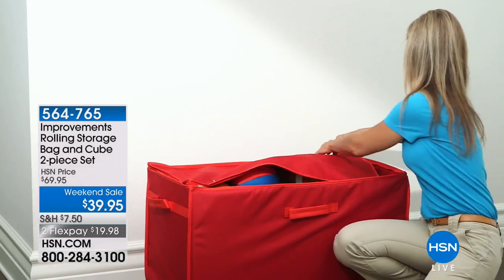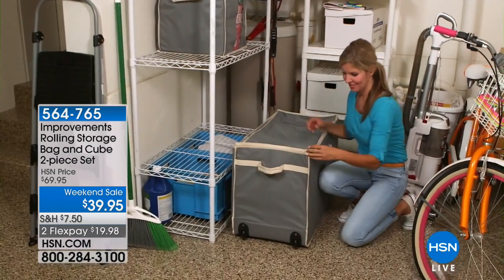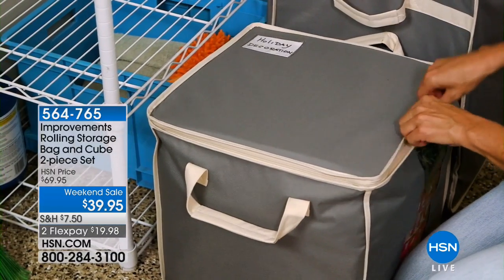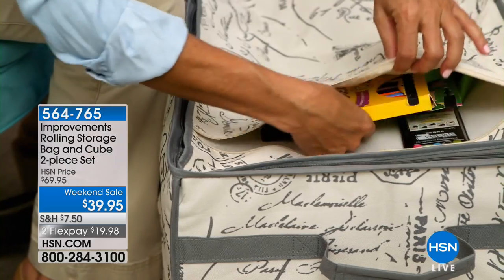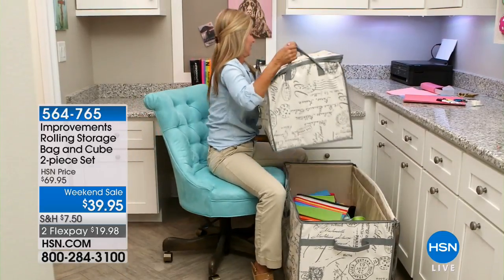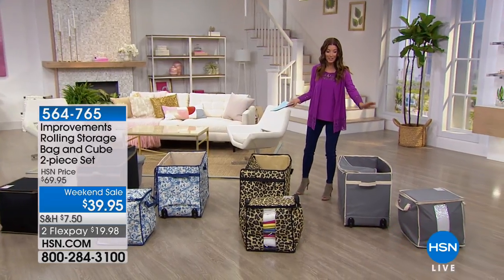Whether it's your seasonal items, equipment for the kids in the garage, or winter sweaters you want to pack away — get rid of those old plastic storage tubs and switch to the fabulous look of Improvements. You're getting that giant rolling storage bag plus the cube that packs inside it, both for $30 off regular price. Choose your color and you're getting both pieces.